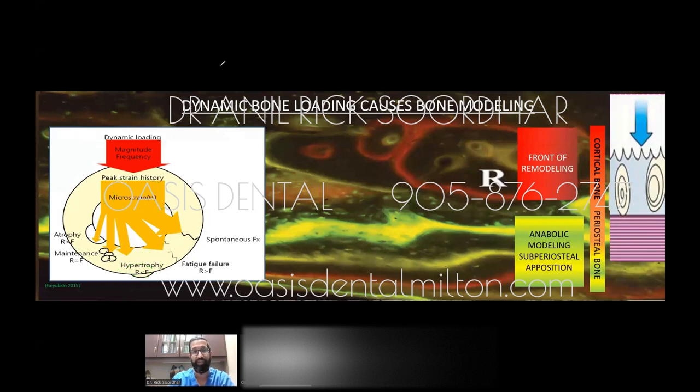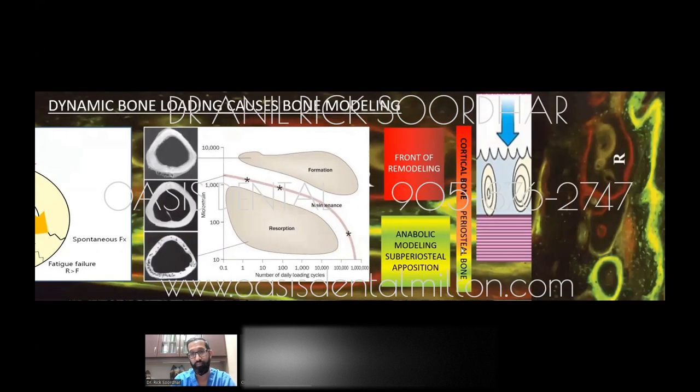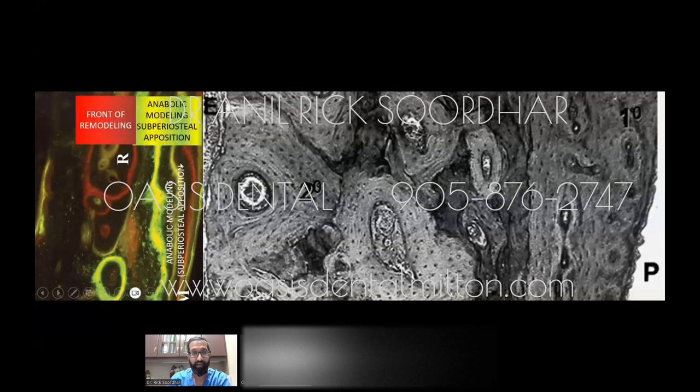We stay in the realm of light intermittent forces — daily loading, as shown on the diagram. The more you load it through chewing, functioning, biting, and light stimulation with a nickel titanium appliance, the more micro-strain allows you to form bone. Histologically, you can see on the outside that in the yellow section, bone is actually being formed on the flat surface of the tooth. It does happen.